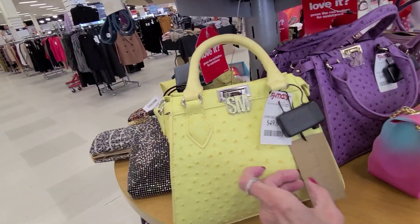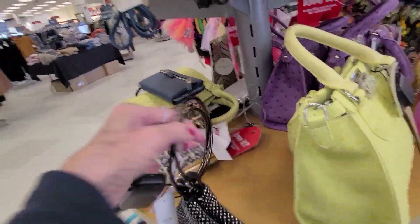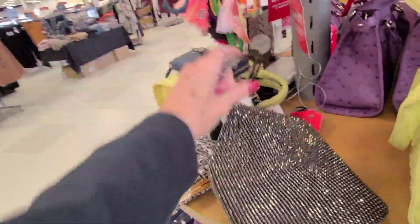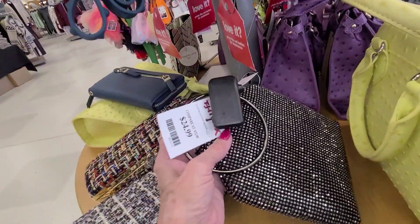$50.00 on this and this is the Steve Madden. Here's something shiny. Rough handles — hard on the wrist for me. That's $25.00.